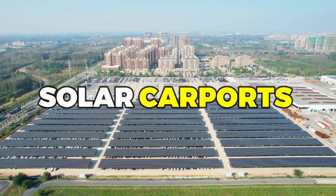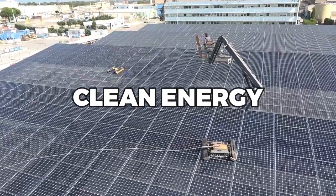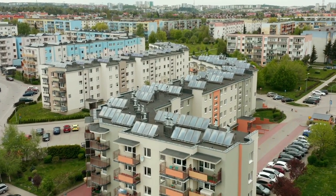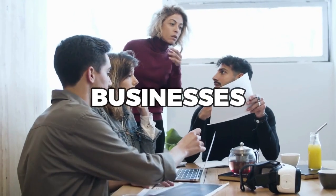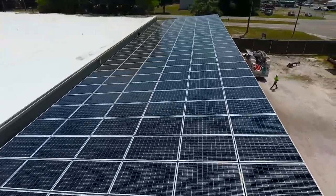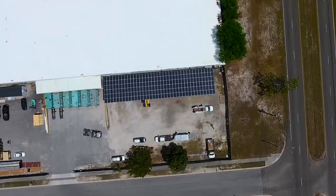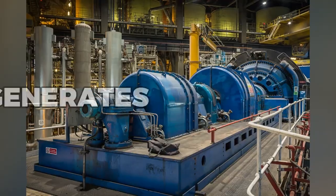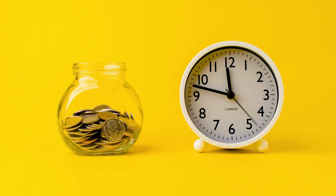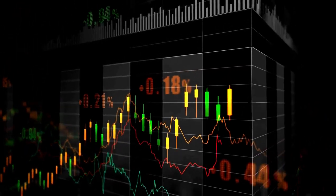Solar carports have a wide range of practical applications beyond just providing shade and generating clean energy. They can be used in a variety of settings, from residential homes to commercial properties and even public spaces. For example, many businesses are turning to solar carports as a way to reduce their energy costs and demonstrate their commitment to sustainability. Installing solar carports in a company's parking lot not only provides shade and protection for employees' cars, but also generates electricity that can be used to power the business's operations. This can result in significant cost savings over time and can also be a powerful marketing tool to attract eco-conscious customers.